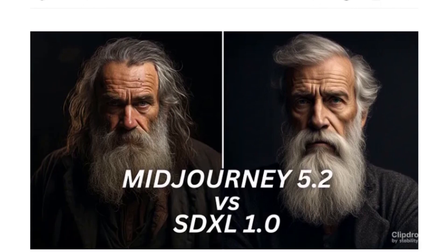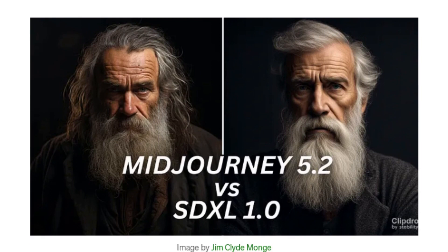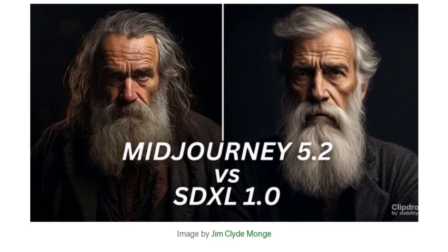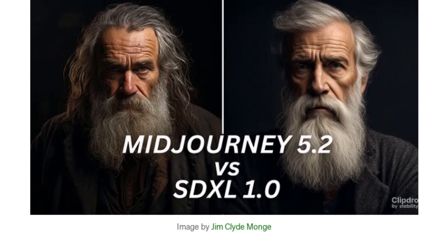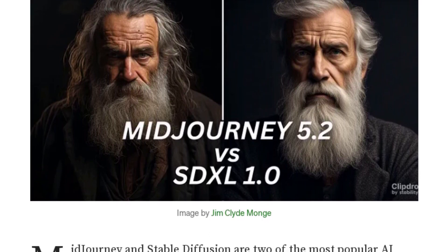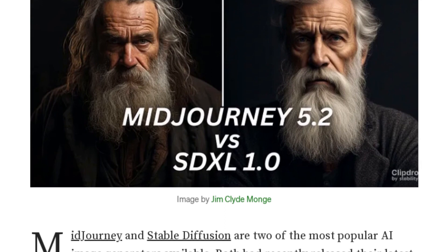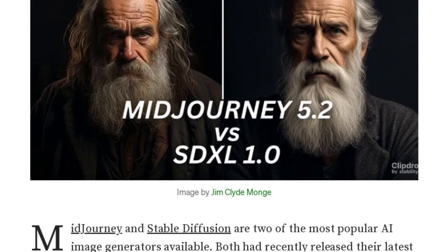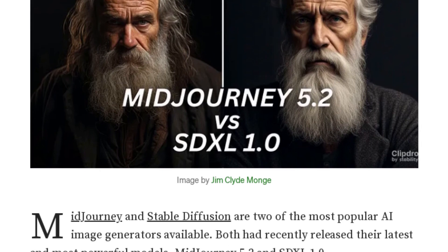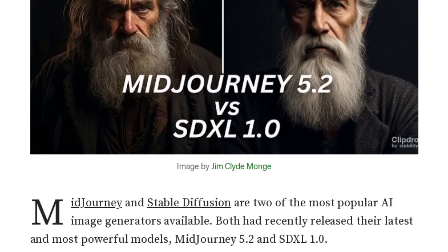Absolutely, Jenny Bot. MidJourney and Stable Diffusion, also known as SDXL, are two of the most popular AI image generators available. They've both recently released their latest models, MidJourney 5.2 and SDXL 1.0. These tools can generate images based on prompts, covering a diverse range of categories from portraits to landscapes, fashion, and more. It's quite fascinating. But Chris AI, which one would you say is better at generating hands? We all know how tricky hands can be to draw. According to the article, MidJourney seems to have an edge when it comes to rendering hands and limbs with impressive precision. However, it's important to note that the author's preference might not align with everyone's. It's always best to check out the full article and see the comparison images for yourself.